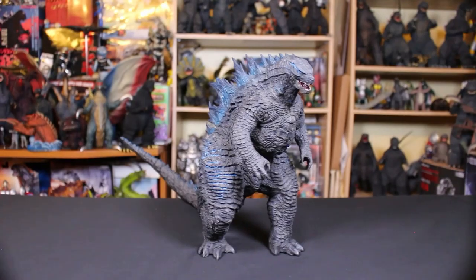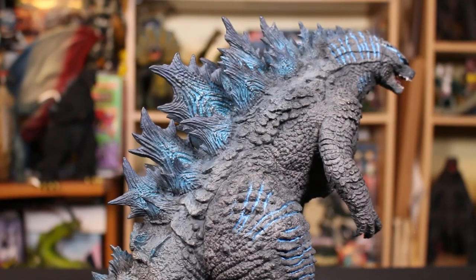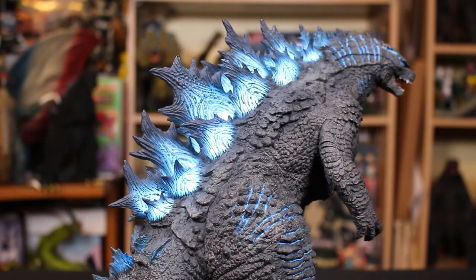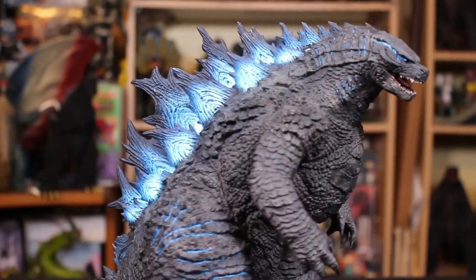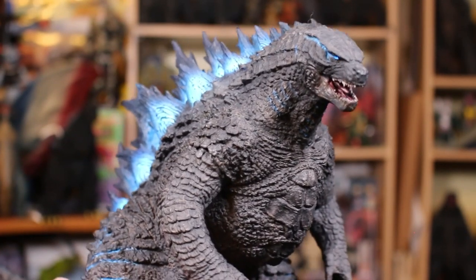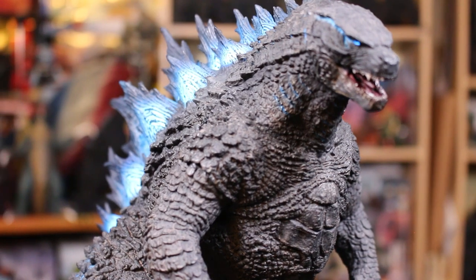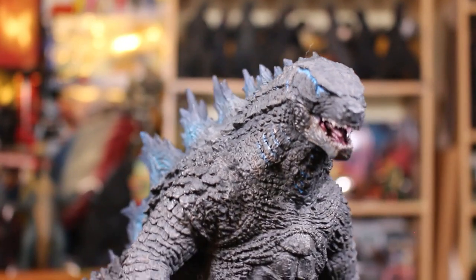Now I have number four — best Godzilla toy of 2020 according to Heisenberg. It's from X Plus: the Large Monster Series Godzilla 2019, the Shonen Rick exclusive. GForever has this one. It's about 25 centimeters tall. The Shonen Rick version has blue paint on it and lights up. It's a great pose, painted so well, and the light-up effect is just perfect.